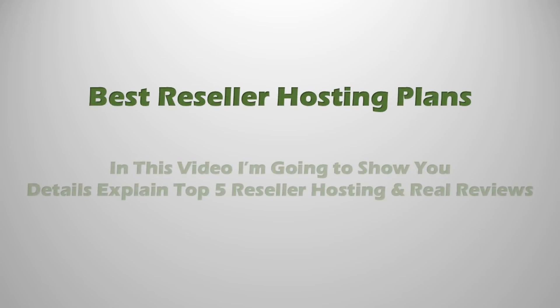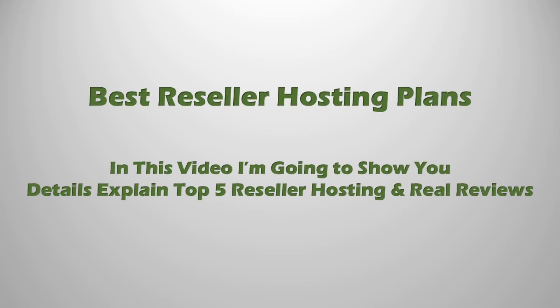Best reseller hosting plans. In this video I am going to show you details explaining the top 5 reseller hosting with real reviews. Let's start.